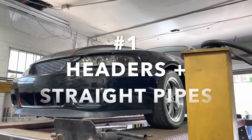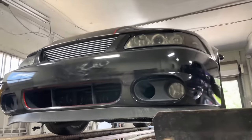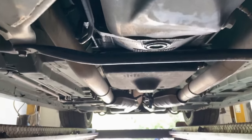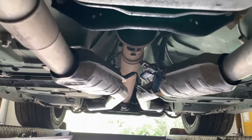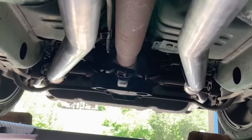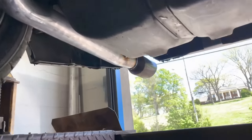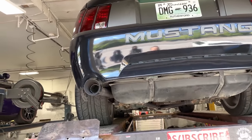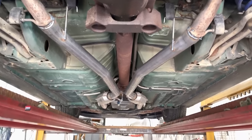2001 Ford Mustang 4.6 liter GT. Really nice car, really built. Got long tube headers, high flow cats, two and a half inch system. He's got the long tube headers and high flow cats right there. We completed it with two and a half inch all the way back, right there and right there, into four inch black tips there and there. He just wanted it to breathe more — true duals all the way back.